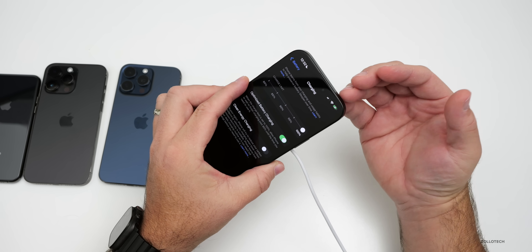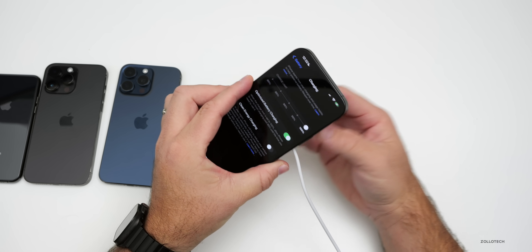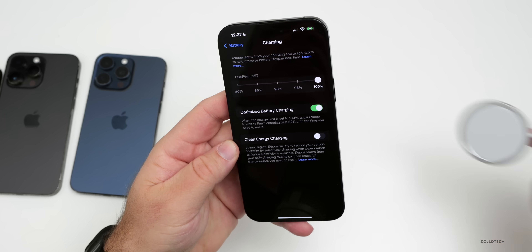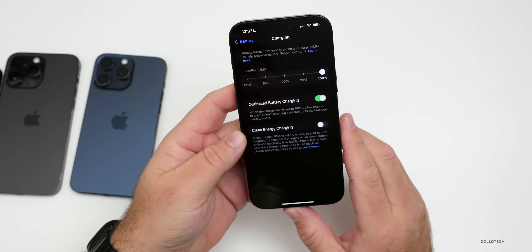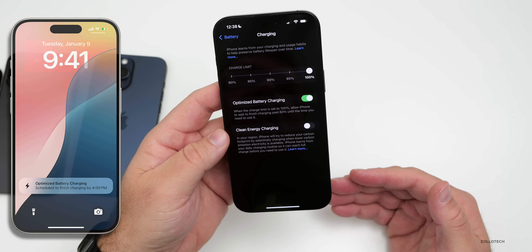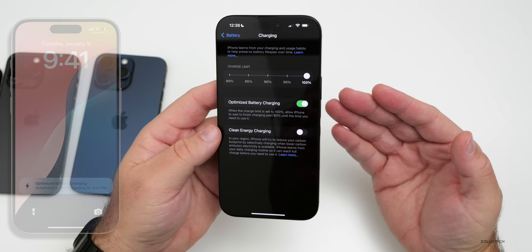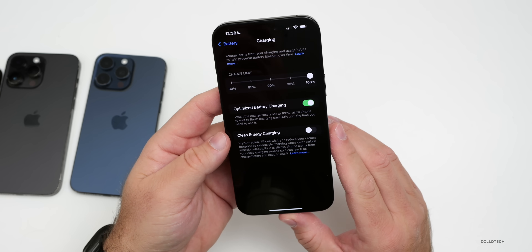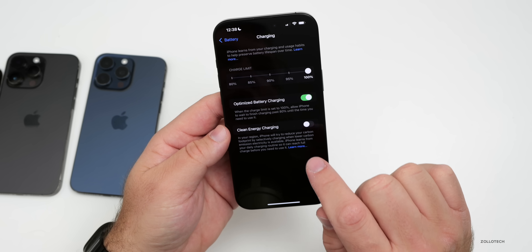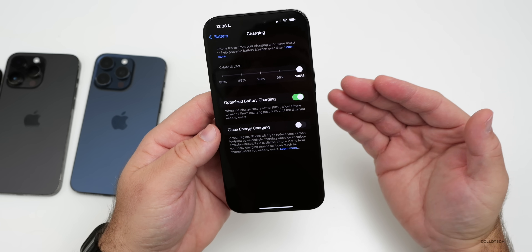Leaving it charged at 100% can help degrade the battery quicker over time, so optimized charging tries to minimize that as much as possible. When optimized battery charging is active, you'll get a message on the display showing when it will be ready. Often you won't see this if you use it on the same schedule every night. If you do need it to charge past the set limit, you can press and hold on the notification to get the option to charge to 100%.